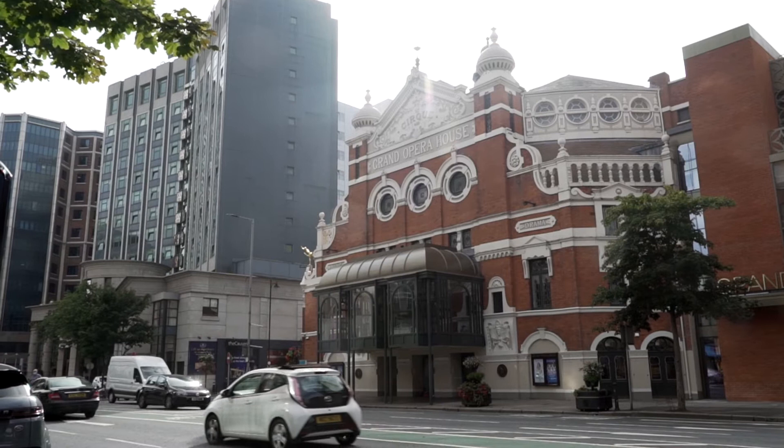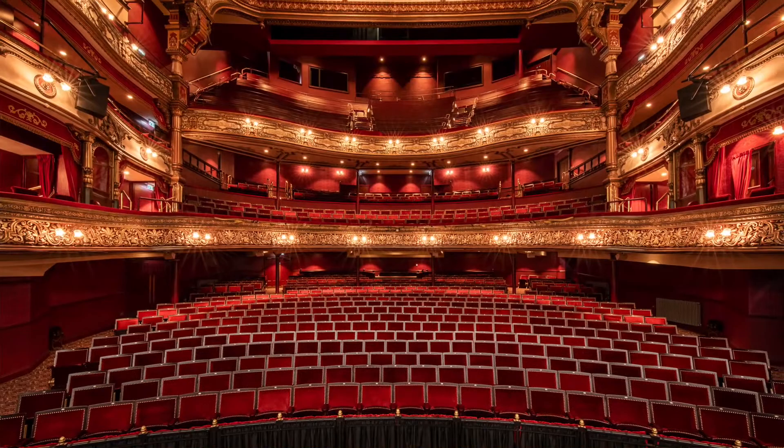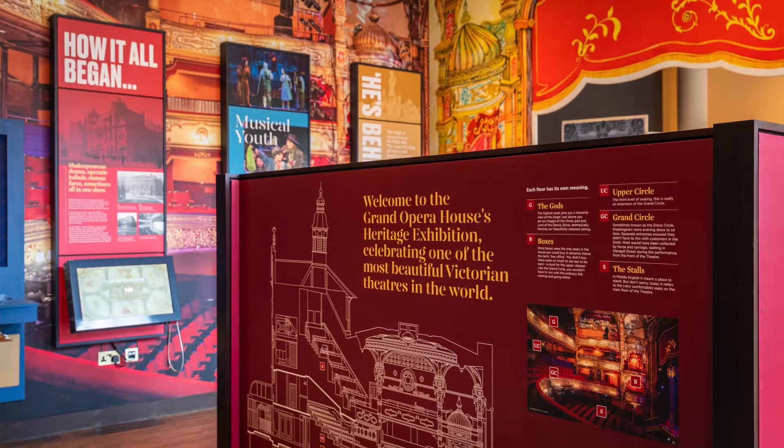The Grand Opera House is one of the jewels in the catalogue of Frank Macham theatres across the UK. To mark its 125th anniversary, the Grand Opera House Trust embarked on the biggest restoration project since the 1970s. It included everything from conserving the ornate plasterwork to replacing the seats and installing technical equipment fit for the 21st century. It also created an exhibition tracing the building's rich and colourful history.